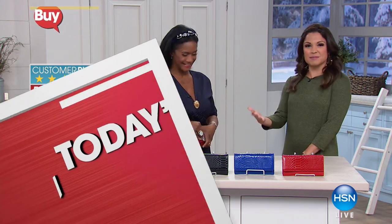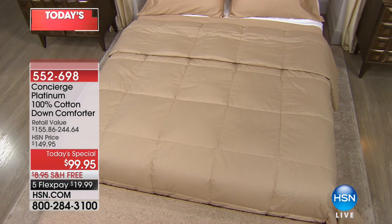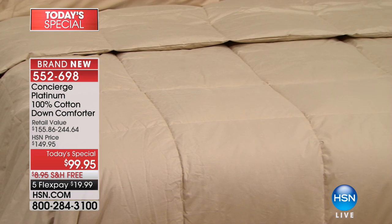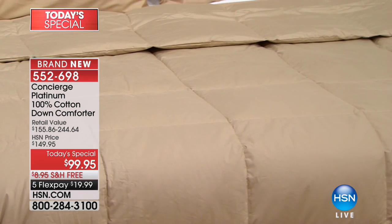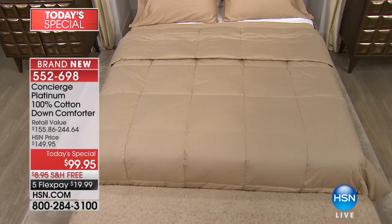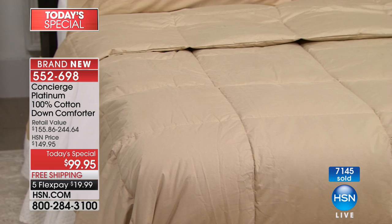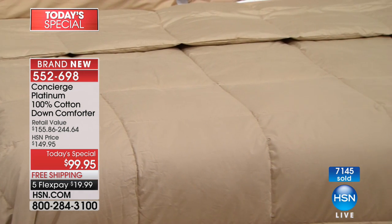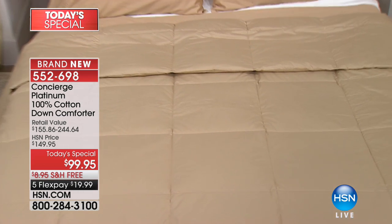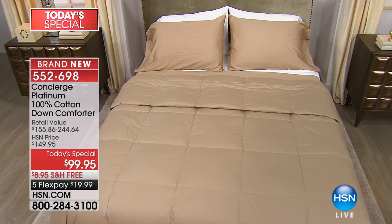Just a reminder of our Today's Special as we're winding down this Saturday evening — only a few hours left to scoop up the Concierge Platinum 100% Cotton Down Comforter at $50 off: $99.95, no matter what size — twin, full queen, king, or California king. It's a 100% cotton cover with beautiful down, not a down alternative, and it's actually hypoallergenic. You can wash it in the washing machine. A beautiful piece — a nice way to upgrade your bed and bedroom. Take advantage of that Today's Special today.